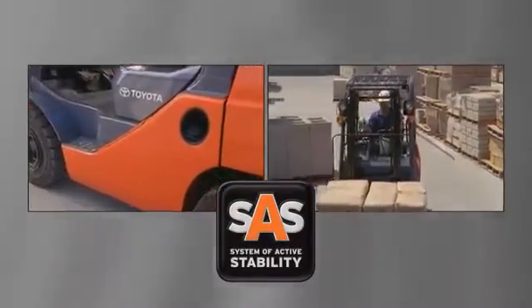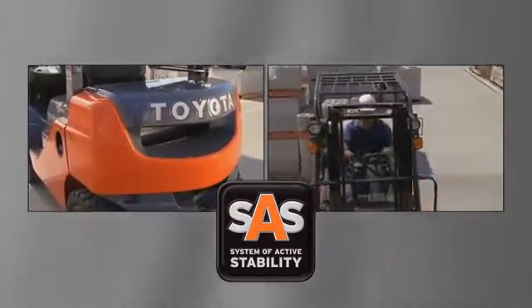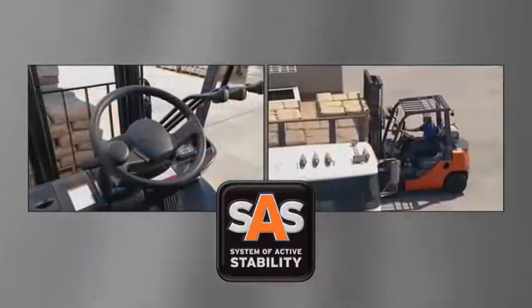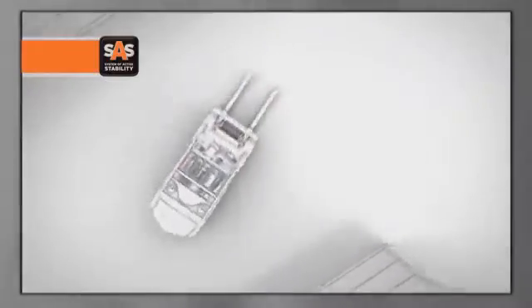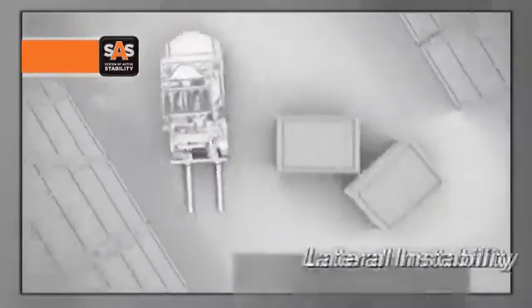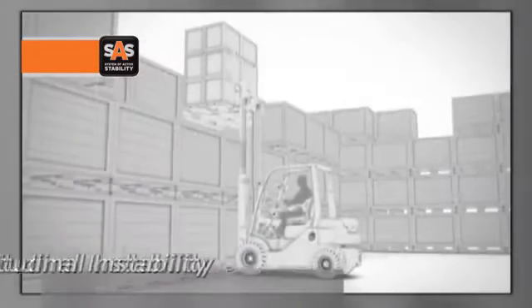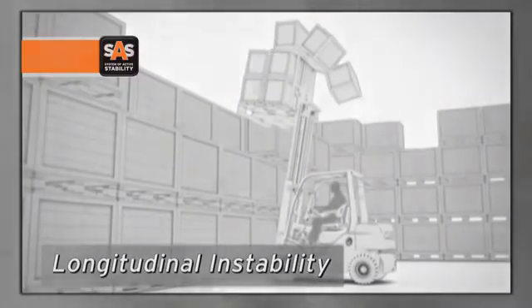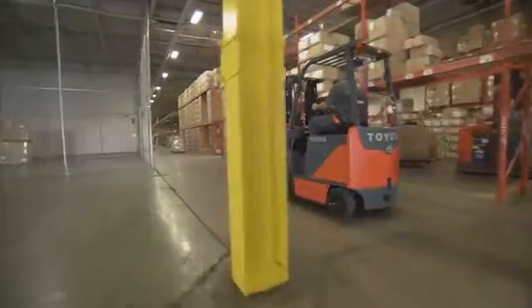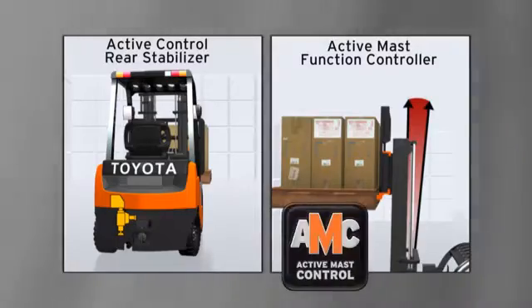Toyota's System of Active Stability is defined as a stability enhancement system that electronically monitors a lift truck's operations and reduces the likelihood of a tip over. SAS focuses on two areas of lift truck instability: lateral instability, or side to side, and longitudinal instability, front to back. Toyota SAS reacts through two key systems: the Active Control Rear Stabilizer and the Active Mass Function Controller.